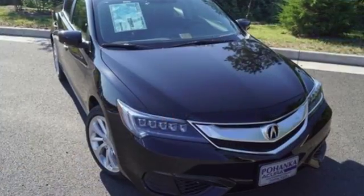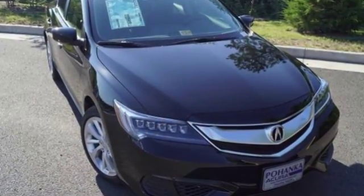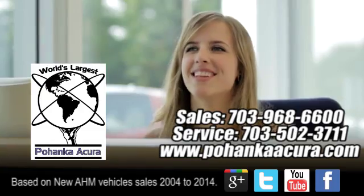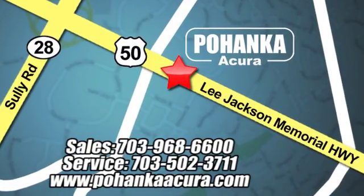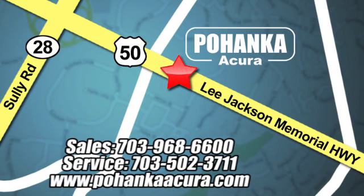This ILX offers a superior experience. Catch up to one today. Pohanka Acura is a great place to buy a car. We're conveniently located at 13911 Lee Jackson Memorial Highway, Route 50 in Chantilly.